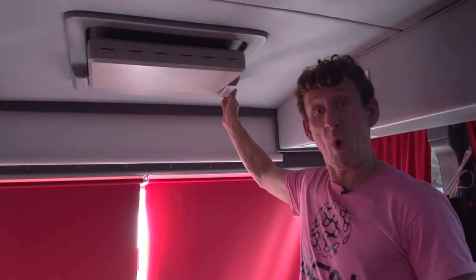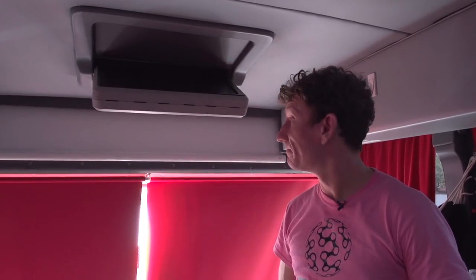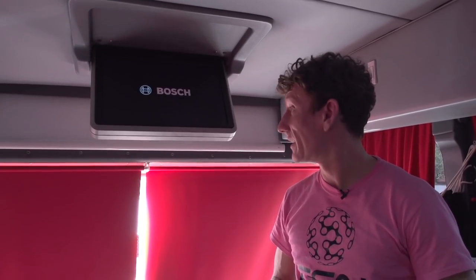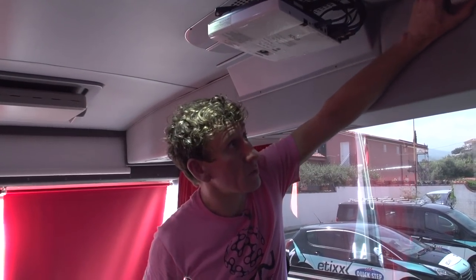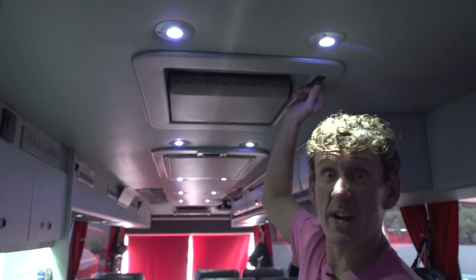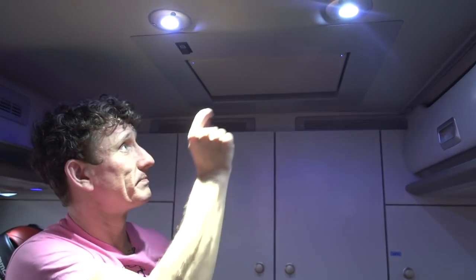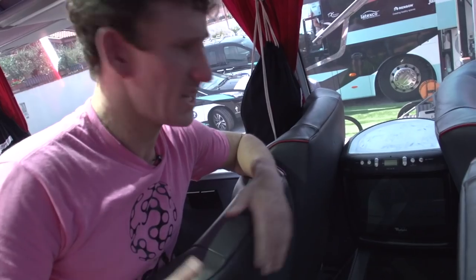So, how many TVs does this bus have? Let's check it out. One — look at that, may the Force be with you. Technically not a telly, but a screen really. Number two — look at that, I have the power. Number three — we're actually facing the wrong way, but you get the gist. Cuatro. There's five tellys. That's a Whirlpool — didn't know they made tellys.